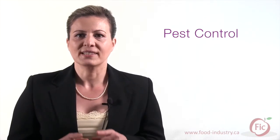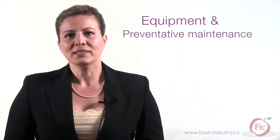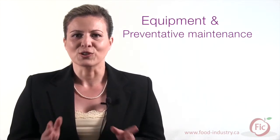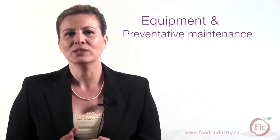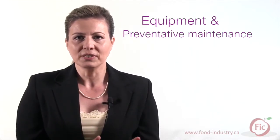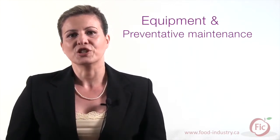Pest control: an effective pest control program should be set in place to minimize the risk of pest infestation. Facility and building design: the facility should be located, constructed, and maintained according to sanitary design principles. Equipment and preventive maintenance: all equipment should be constructed and installed according to sanitary design principles, coupled with preventive maintenance and calibration schedules.